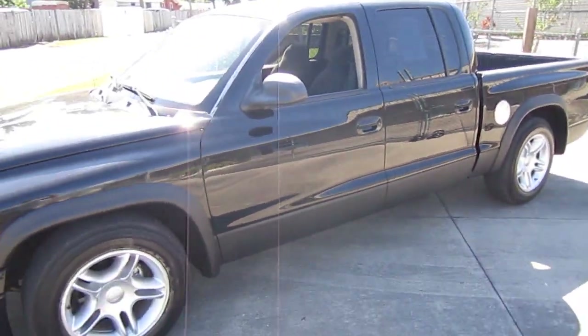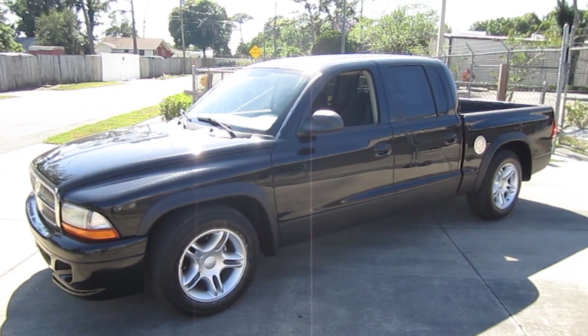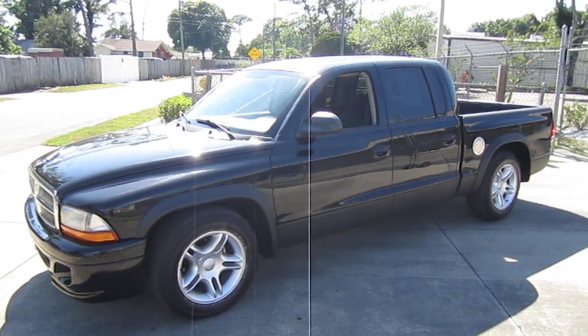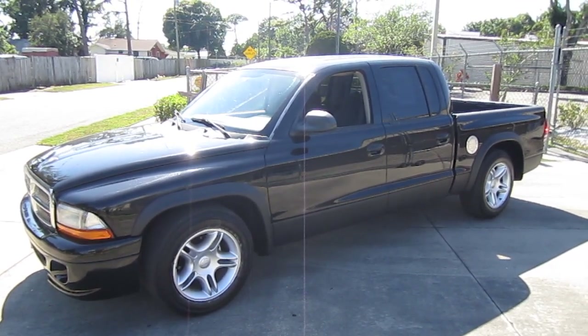Nice clean 2002 Dodge Dakota SLT crew cab. You can find this beauty exclusively at meticulousmotorsinc.com. Please rate and subscribe to our YouTube channel, like or comment on any of our videos — your feedback is much appreciated. Thank you for taking the time to watch this video today, and we'll see you next time.